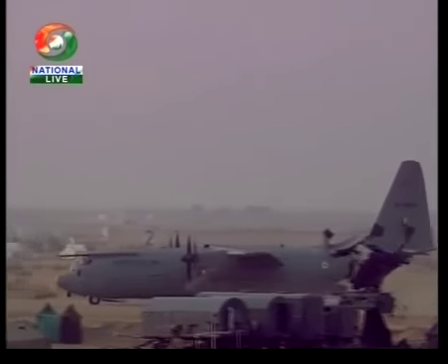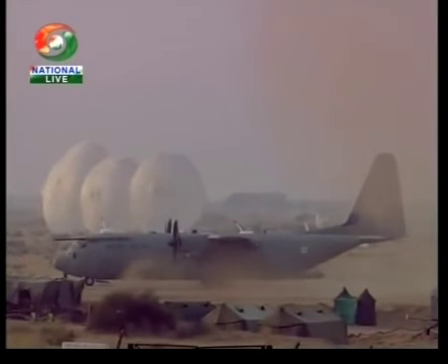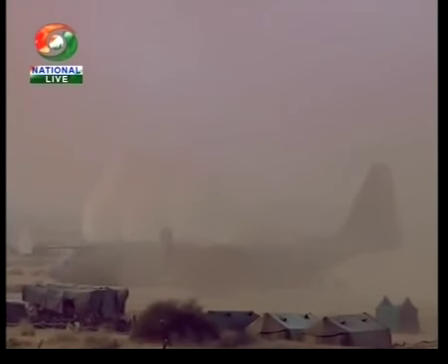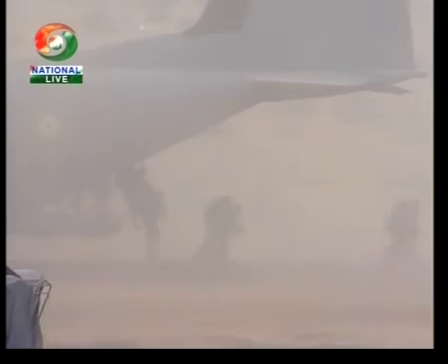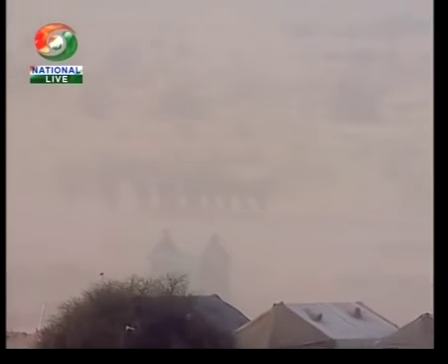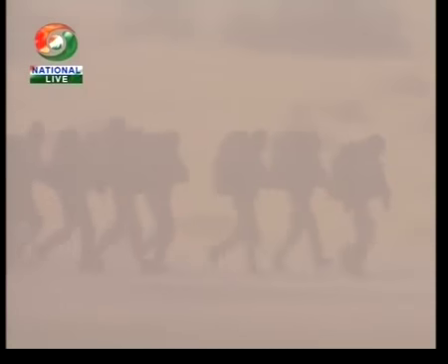Look towards the rear of the aircraft and you can see the ramp opening. This, ladies and gentlemen, is another unique characteristic of this aircraft. What you're witnessing right now is called an engine-running combat offload of troops. There you can see the C-130 offloading troops right in the heart of the battlefield. The commandos who are exiting the aircraft are under the leadership of S.P. Singh.